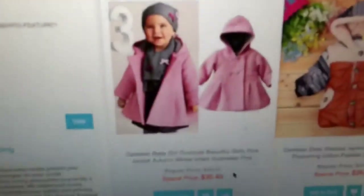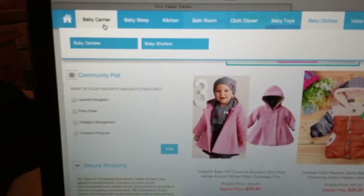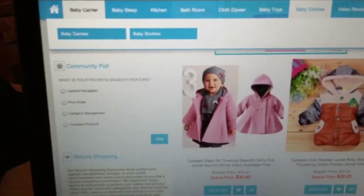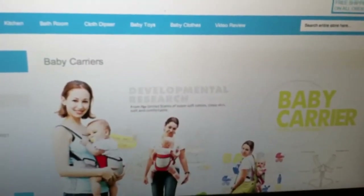And look at this — that kind of stuff is awesome, and they have all kinds of things. The baby carriers — wait, no, the baby carriers aren't bouncers, I was wrong. Baby carriers are baby carriers. But yeah, they definitely got some cute stuff here and I would recommend it.